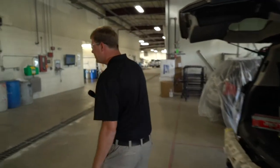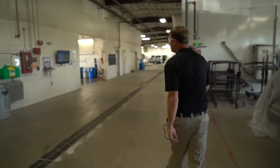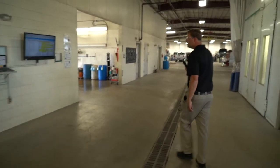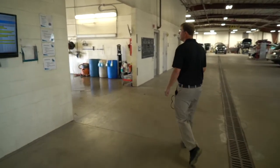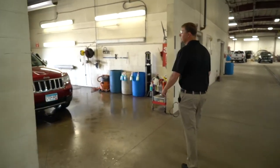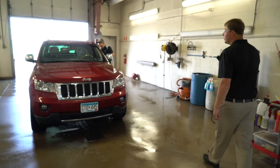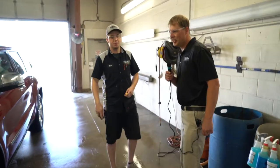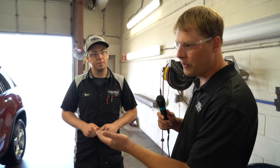Why don't you guys follow me on over to the detail shop. We'll see if we can find somebody over here that checks the cars in. Good morning, Ryan. Ryan prep washes, checks in, documents prior damage, photos the vehicle, and gets it all set and ready to go to the production coordinator for dispatch.